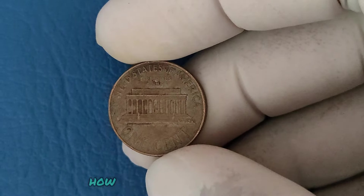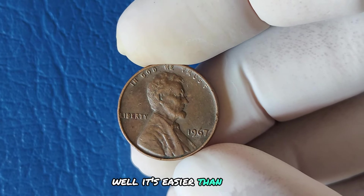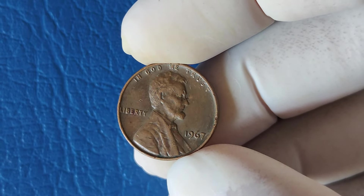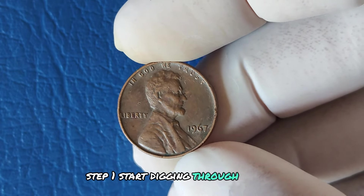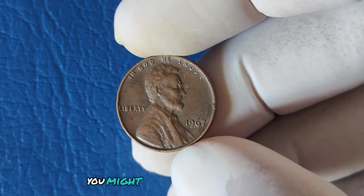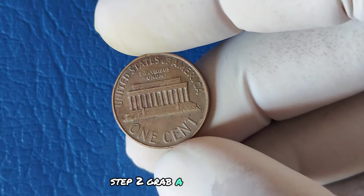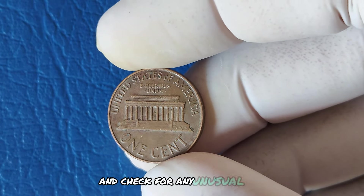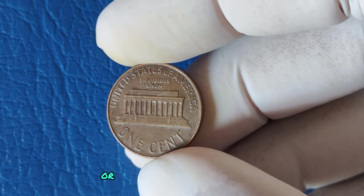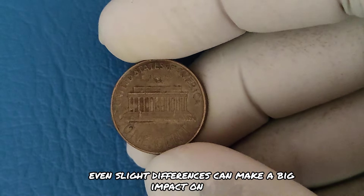So how can you find one of these rare coins? Start digging through your spare change — these pennies are still in circulation, so there's a chance you might have one hiding in plain sight. Grab a magnifying glass and check for any unusual features like off-center strikes, double images, or anything that seems out of the ordinary. Even slight differences can make a big impact on value.